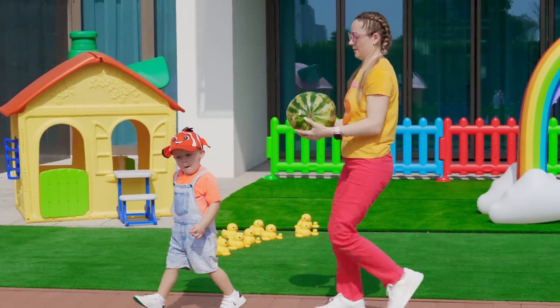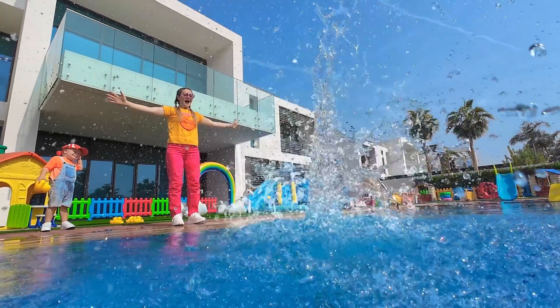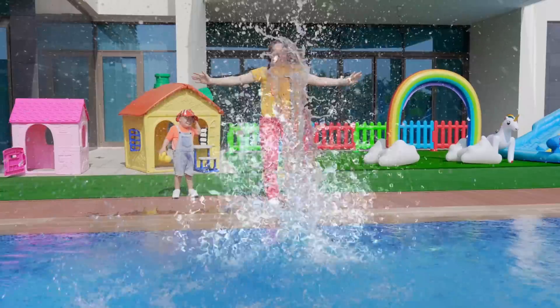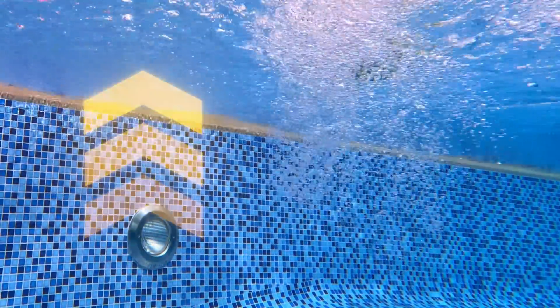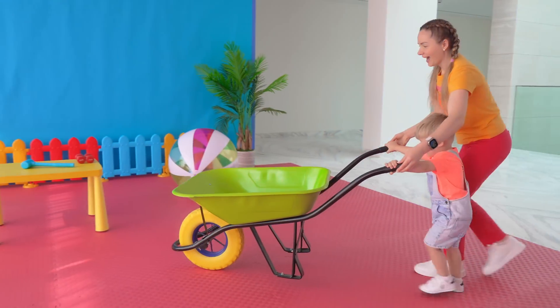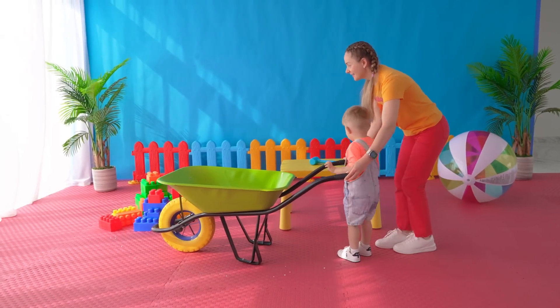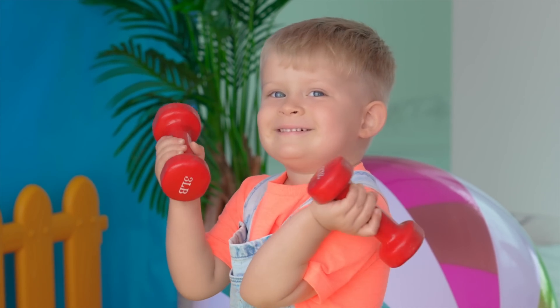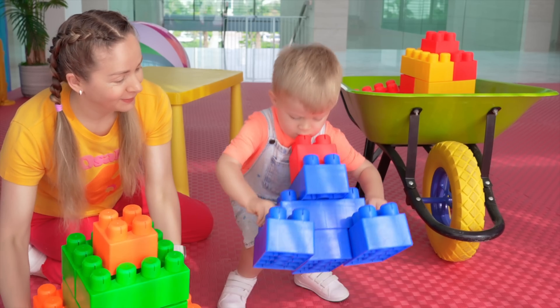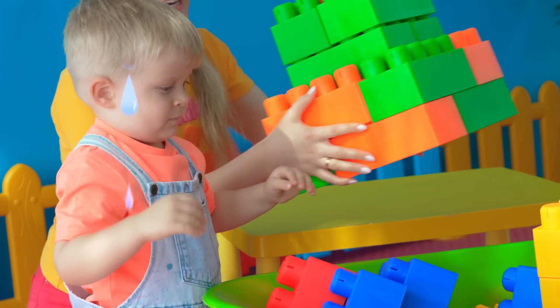Watermelon! Whoa! Look — floating! Come on, come on! Look — so heavy!